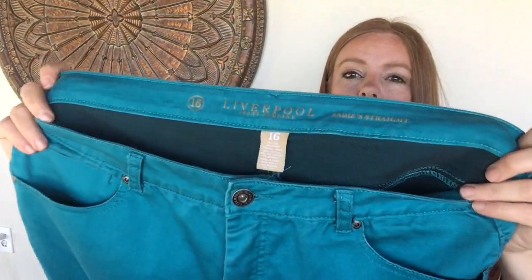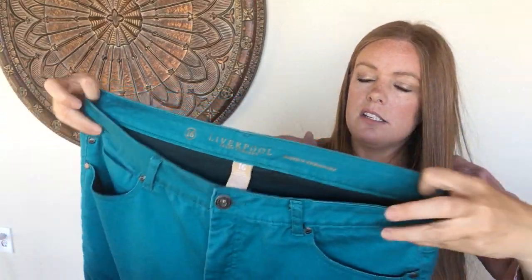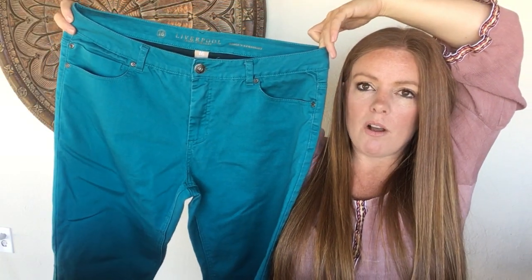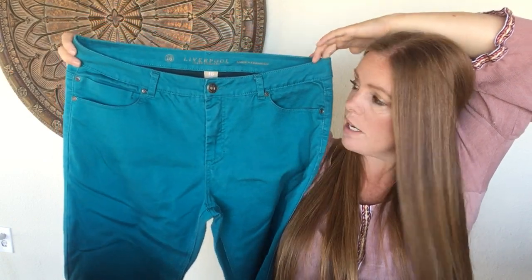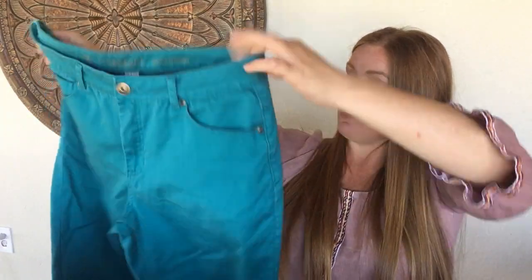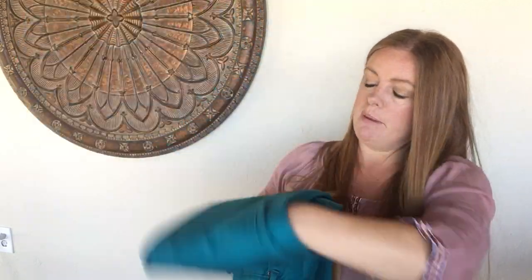This is a pair of Liverpool Jeans Company pants — a Stitch Fix brand — in a slim leg, fun teal color, size 16, so plus size. I love picking up good quality plus size. This was a dollar in really great condition. I'm hoping to get about $20 for this.